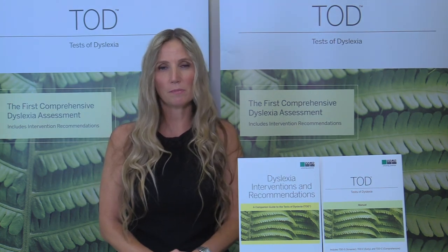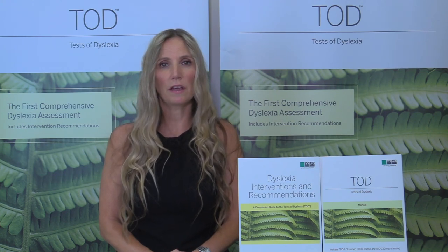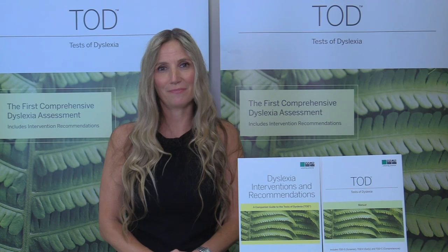For more information about the Tests of Dyslexia, go to WPSPublish.com or for questions, email consult at WPSPublish.com. Thank you.